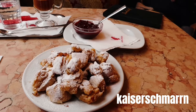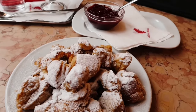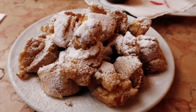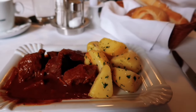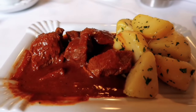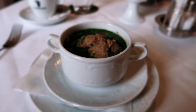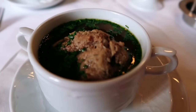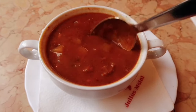Kaiserschmarrn: a lightly sweetened, fluffy shredded pancake served with plum sauce. It takes its name from Austrian Emperor Franz Josef I because he was very fond of it. Viennese goulash: stewed beef often served with salty potatoes. Originated in Hungary, it found its way to Austria and developed quite a few variations. Also, a variety of beef soups — soup plays a major role in Viennese cuisine, for example beef soup with liver dumplings or beef goulash soup.